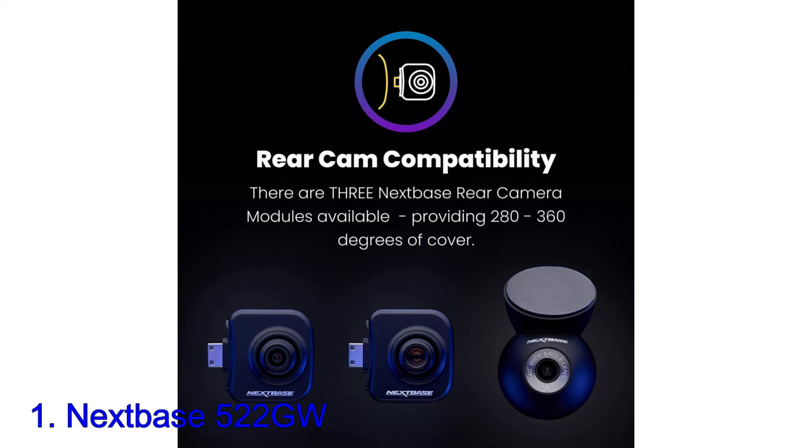Videos can be quickly and easily shared to a smart device via Bluetooth and Wi-Fi.